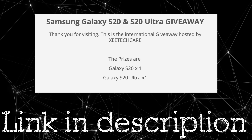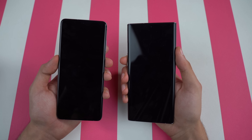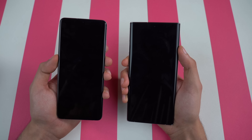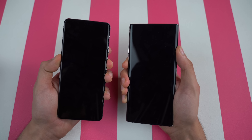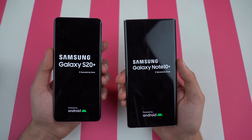Don't forget to enter the giveaway of the Galaxy S20 and S20 Ultra in case you don't know already. As always, we'll kick things off by booting up both phones at the same time. Here we go, and we've got the S20 Plus logo coming up a bit quicker.